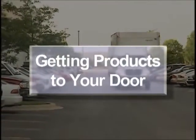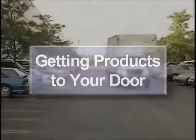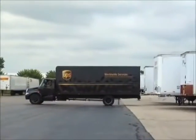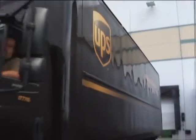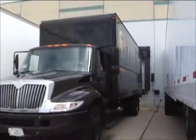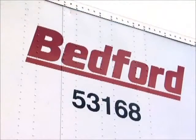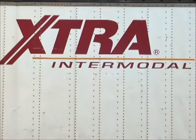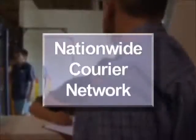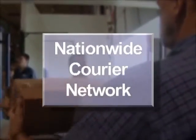Getting products to your door when you need them is facilitated through special partnerships with major national carriers such as UPS, whose computer is linked with our distribution network for rapid tracking of shipments.